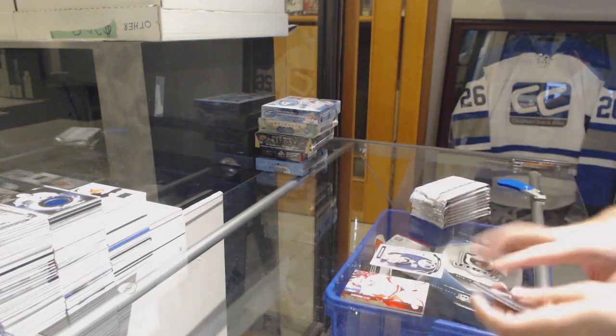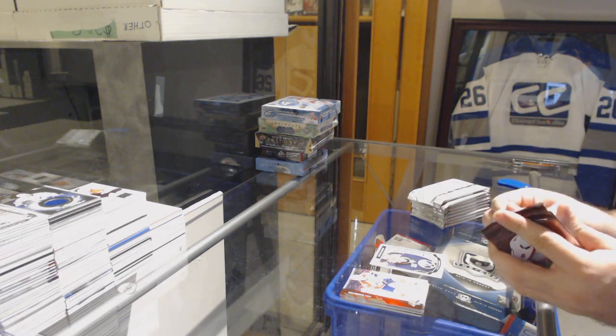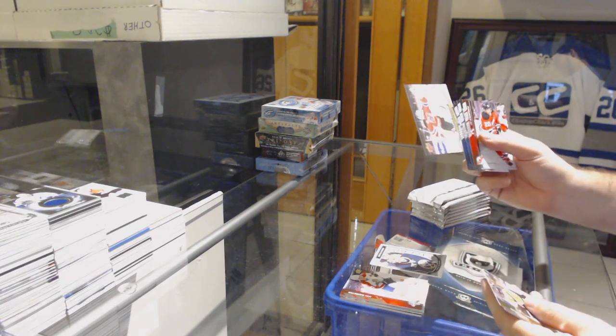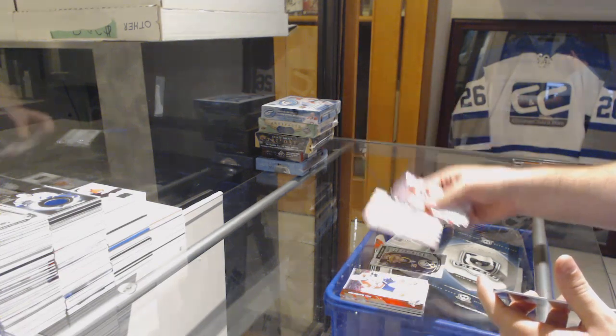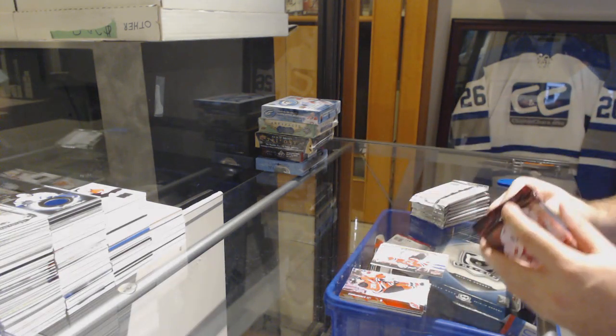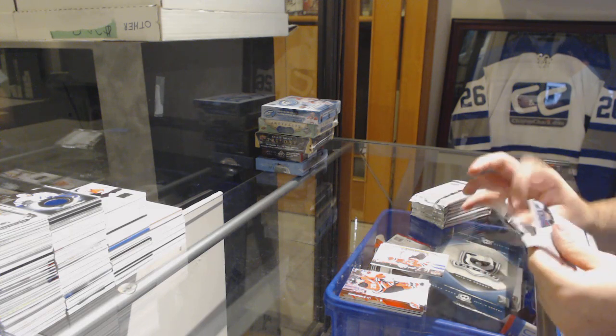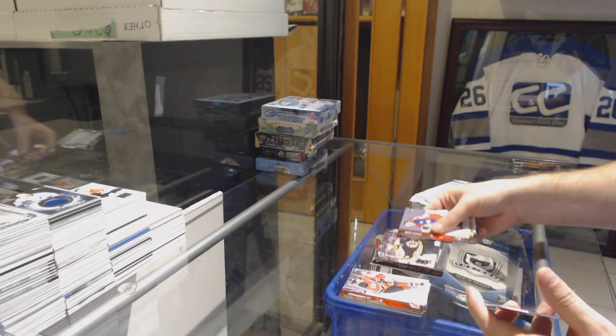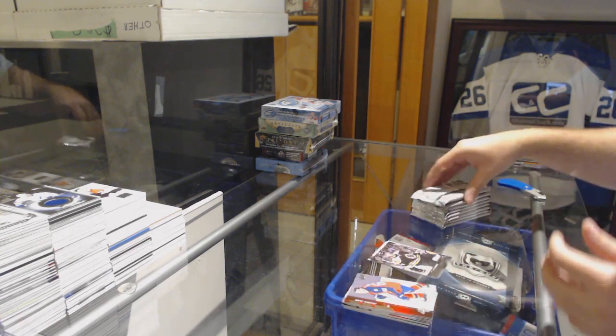Marky Rookie for the Buffalo Sabres, Linus Olmark. Canvas of Marty Brodeur for the Devils — I think it's a Legends Canvas, so that's pretty sweet. Young Guns for the Boston Bruins, Tyler Randall.